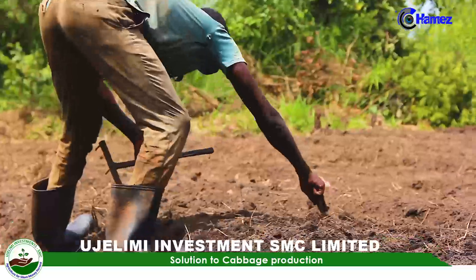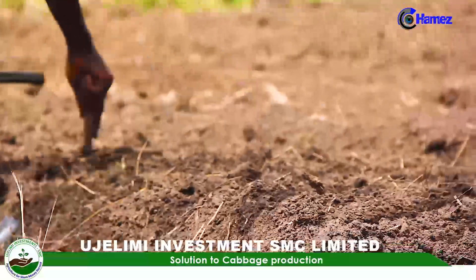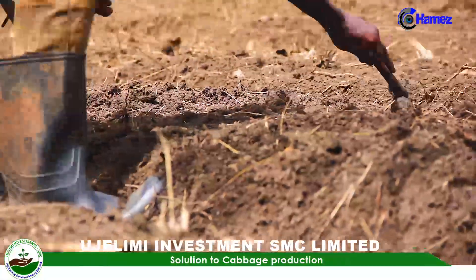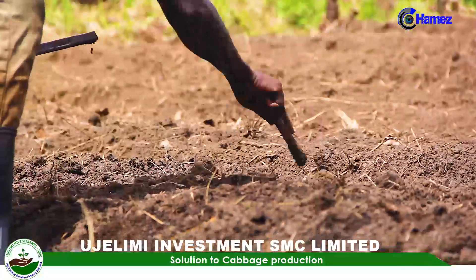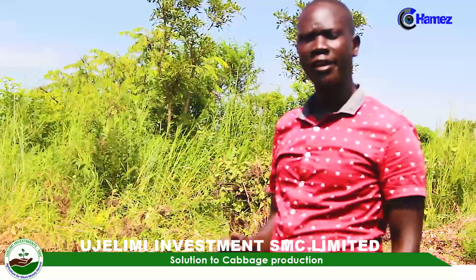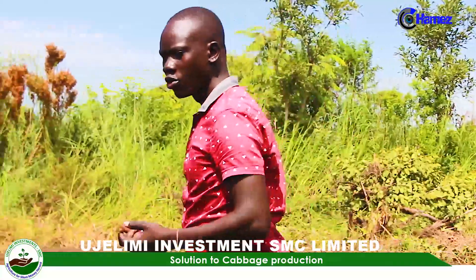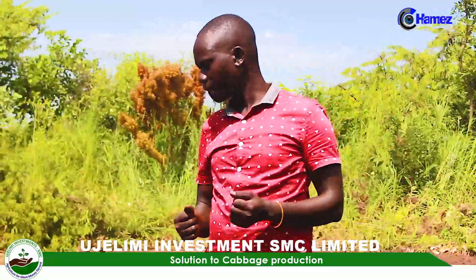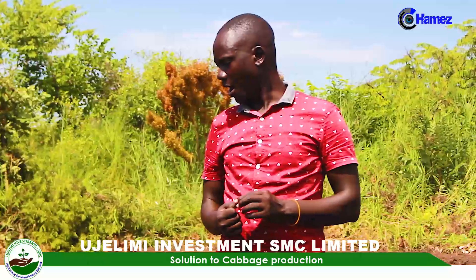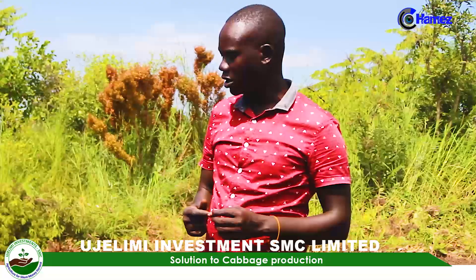Escazu F1 is a hybrid variety which comes from Kenya. This variety is tolerant to heat. It is widely adapted to different agro-ecological zones, and it yields ranging from 2.5 kilograms to 3.5 kilograms.